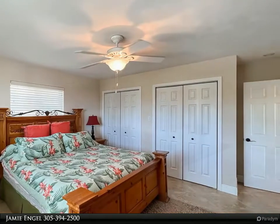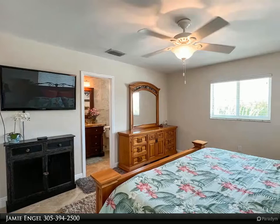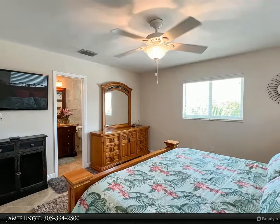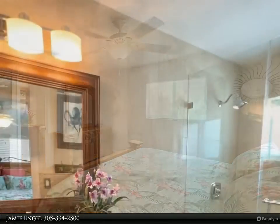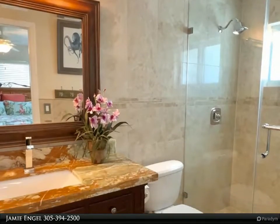Walk up the street to the famous Keys Fisheries and pick up your fresh catch of the day at the seafood market, or enjoy lunch out on the patio. Conveniently located only an hour from Miami International Airport.